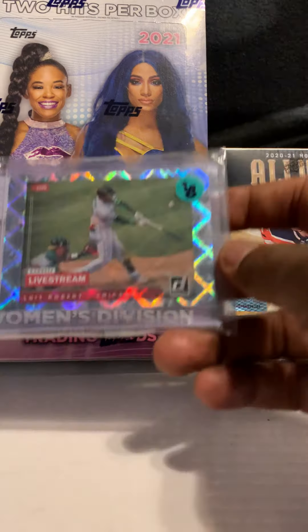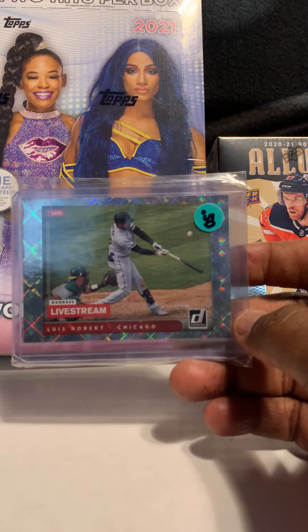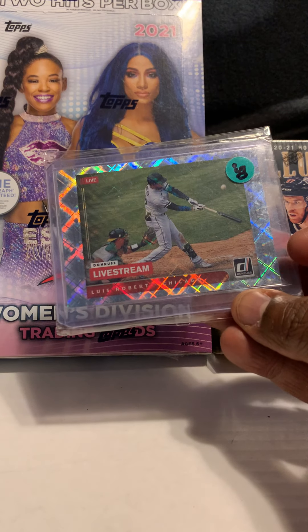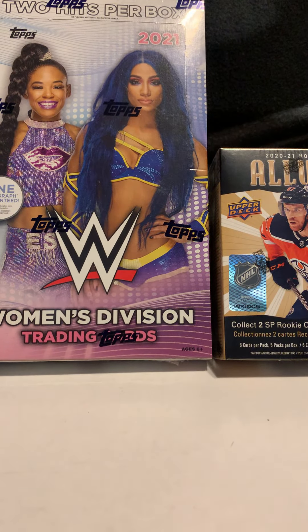Next card we have is of Luis Robert — his Donruss Live Screen, which I think is a pretty card. It's not numbered, but this guy can hit the ball and I think the White Sox are on the up and up.